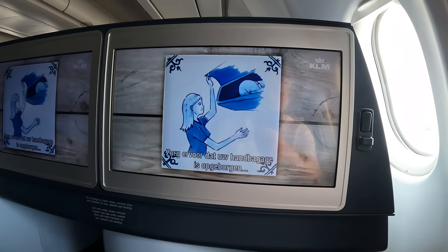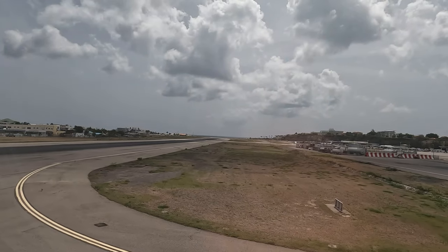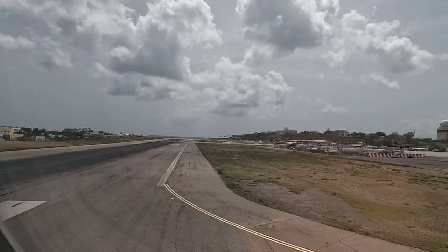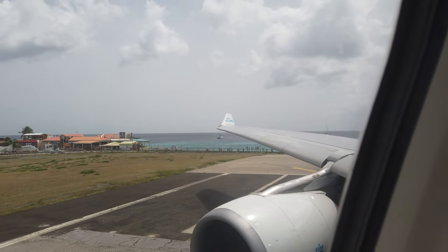For your safety, make sure your carry-on luggage is stowed before taxi, take-off and landing. There were lots of people waiting for this one to take off on Maho Beach.